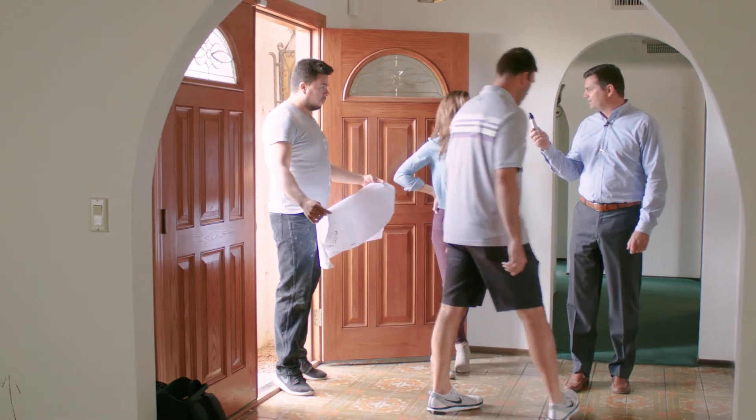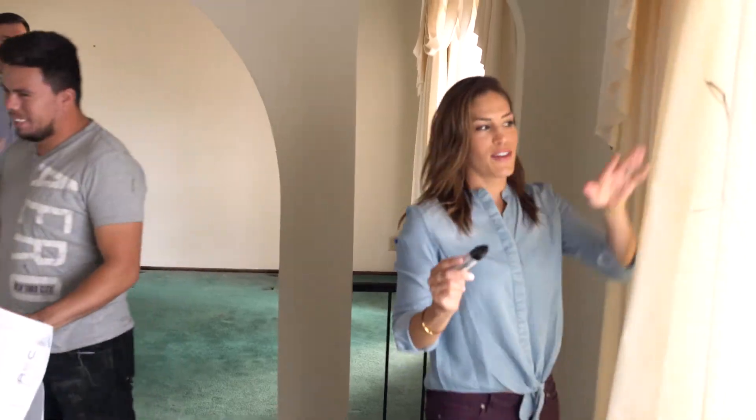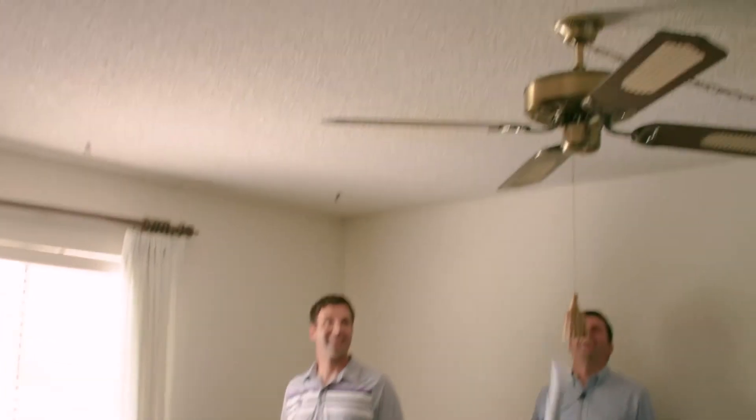Who wants to do the honors with drawing on the walls? There she is. Is there anything here you don't like? That fan — I hate that fan.